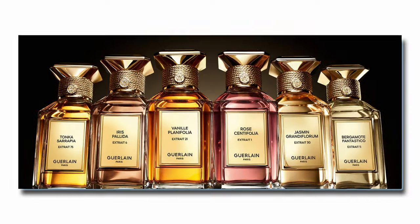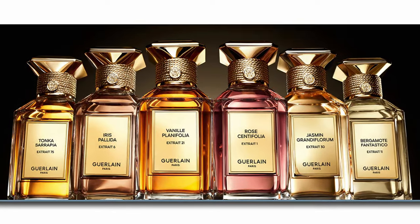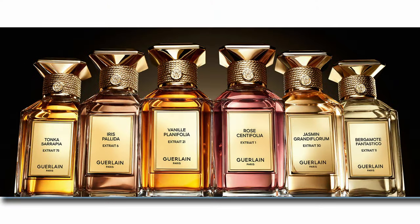As you might have heard, Guerlain is introducing six essential perfumes with the new Guerlain L'Art de la Matière, les extraits collection. They are in 50ml refillable bottles. For refill, if you finish the bottle and then you go to a boutique — in each country there are just a few selected boutiques — you will pay 30% from the original price for a refill.